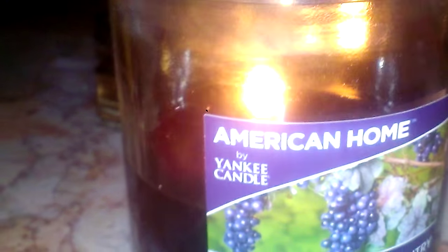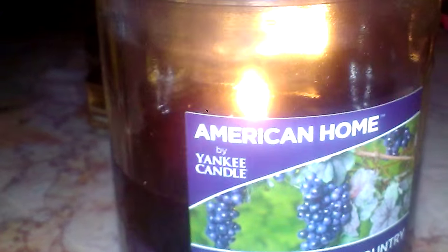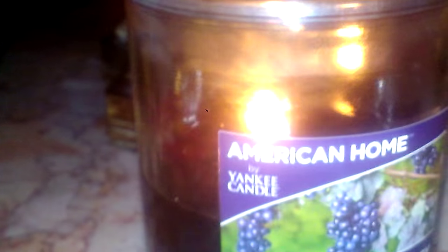This was $11.98 at Walmart, so it's about $12. It is a little pricey, but it's Yankee Candle for Walmart, so it's going to be a little bit more expensive. You get about 25 to 30 hours, maybe a little bit more with this candle. The burn time is pretty good — I'd say it's pretty fair.